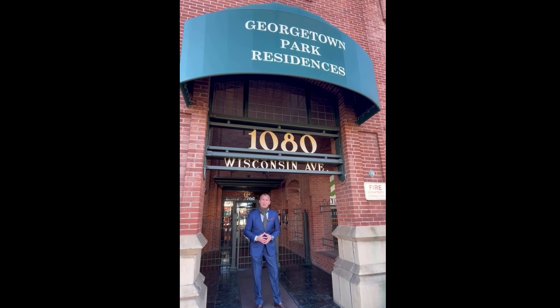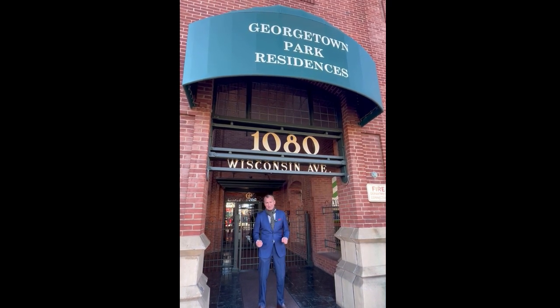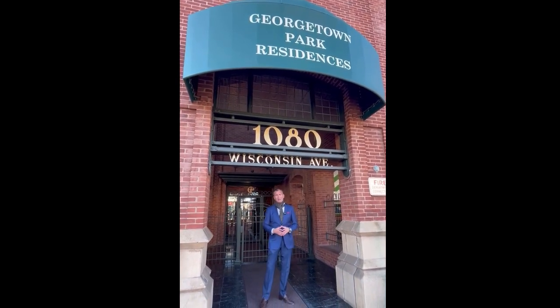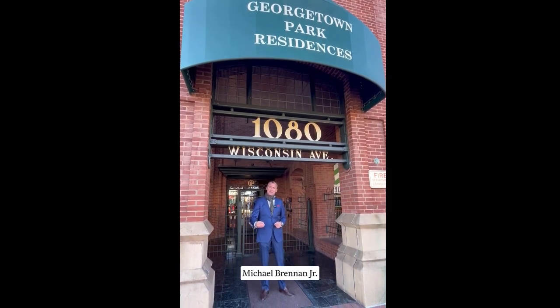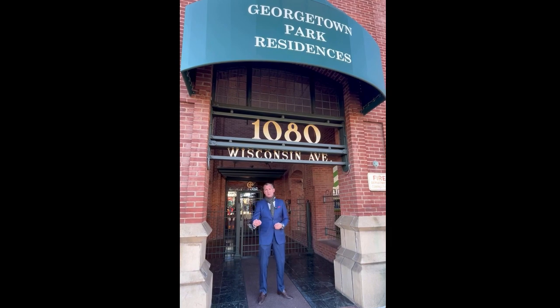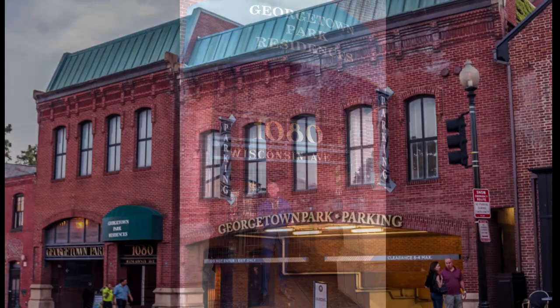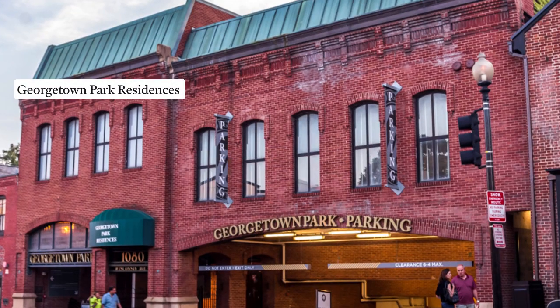1080 Wisconsin Avenue Northwest, also known as Georgetown Park Residences. Hey everybody, it's Michael Brennan with Compass right here in Georgetown. Our team has been very busy in the East and West Village, up in Burleith and over in Foxall Village, but I thought I'd take a moment today to spotlight one of my favorite buildings just south of M here in Georgetown.